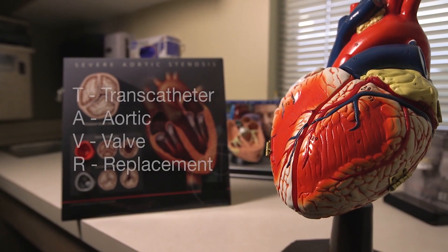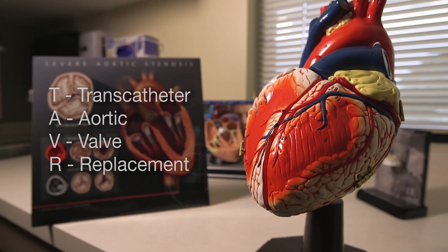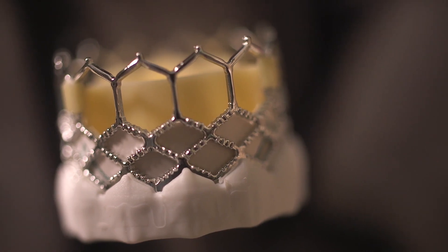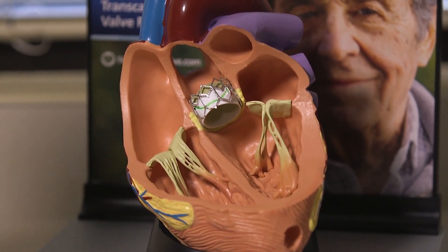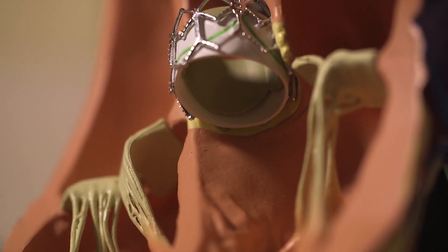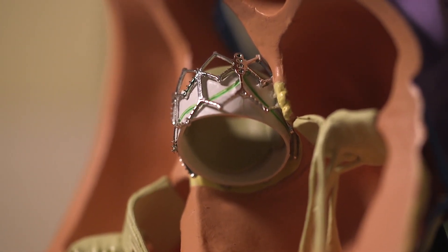TAVR refers to transcatheter aortic valve replacement. It's novel technology that's been around for a few years and was FDA approved in 2011, and it's basically a minimally invasive way of replacing someone's aortic valve instead of doing open-heart surgery. This has actually been one of the biggest breaking innovations in the field of cardiovascular medicine in the last 10 or 20 years.